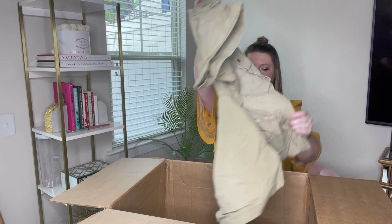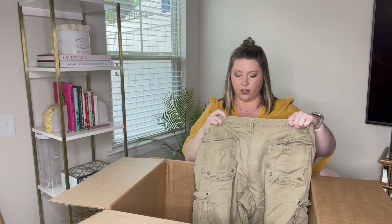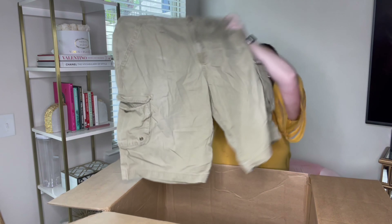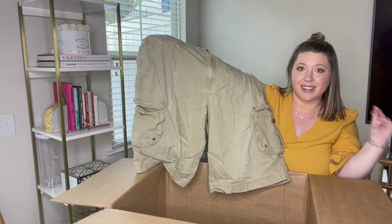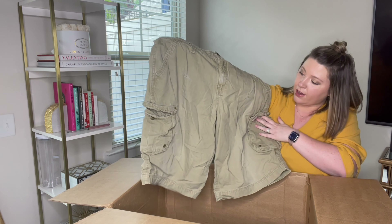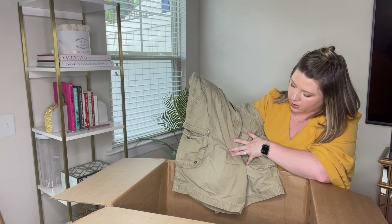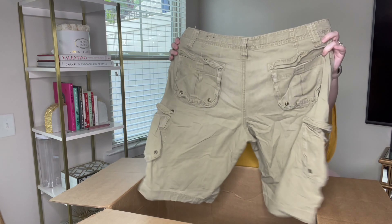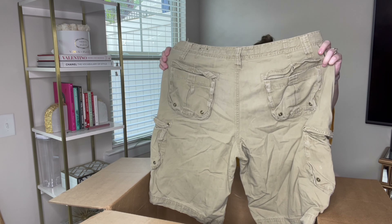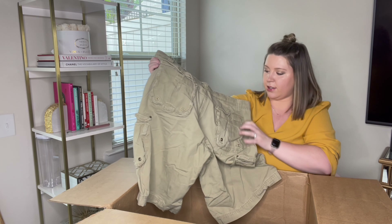Next we have some cargo shorts — Todd and Smith, size 38, men's cargo shorts. Cargo shorts sell fast, so love that. There is a little hole or a couple of holes right here; I don't think it's supposed to be like that. But anyways, they'll still sell — guys will still wear them.